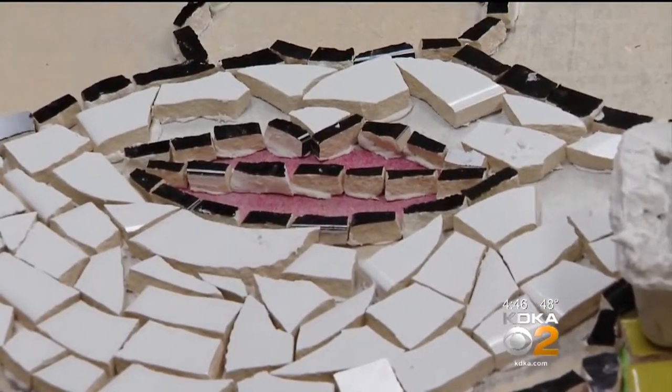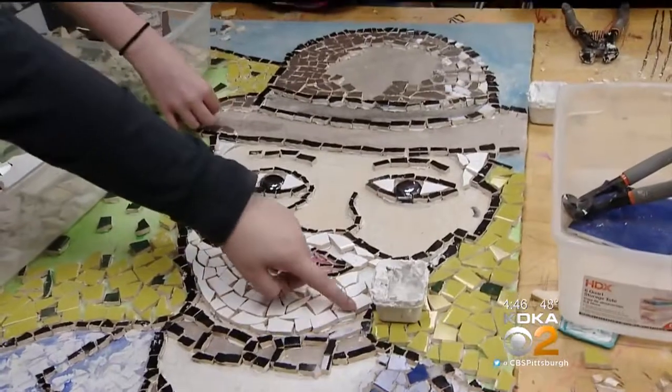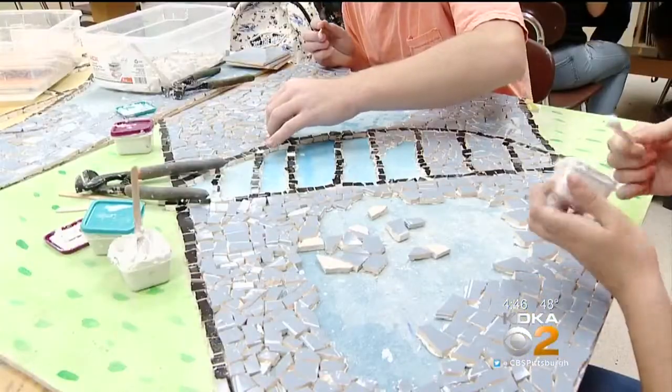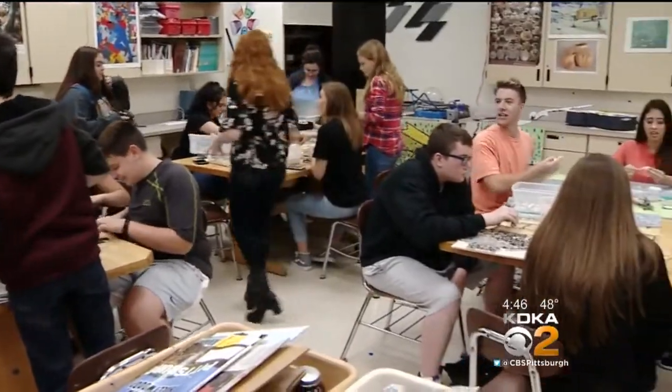Up close, it's just broken tiles — a jumble of colors. But step back and the design appears: images of Western Pennsylvania, all the ideas of these students at Riverview High School.